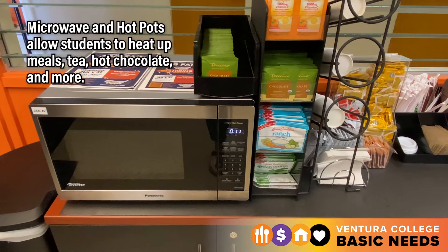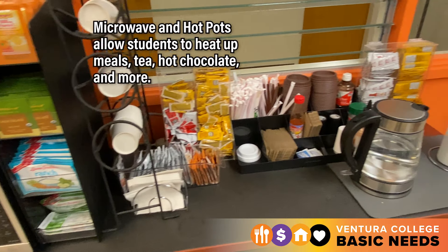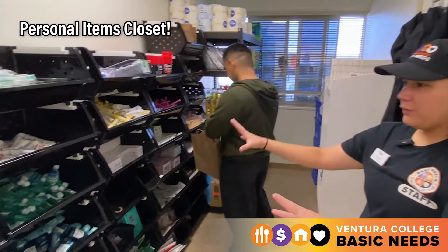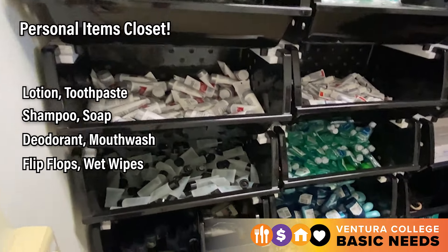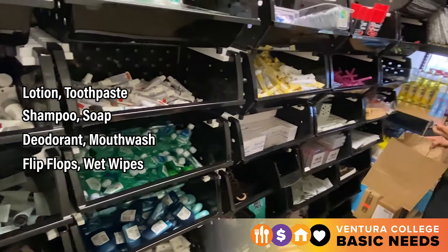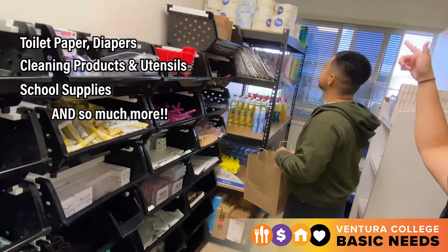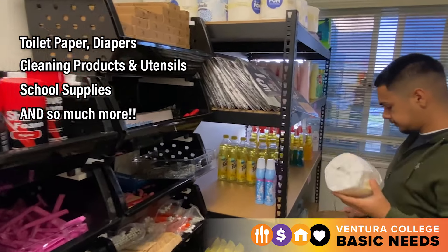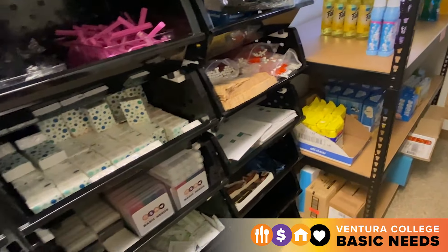The center is equipped with two microwaves, a hot pot, and utensils. Another totally awesome thing we have at the pantry is our personal items closet. We've got lotions, toothpaste, deodorants, lip balm, flip-flops, wet ones, soap, shampoo, toilet paper, diapers, utensils, pencils, rulers, scantrons — anything you could think of, we basically have in this closet.